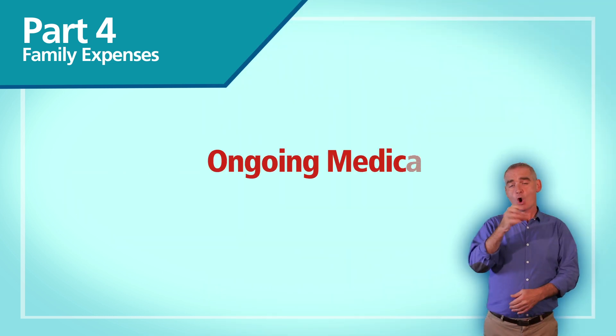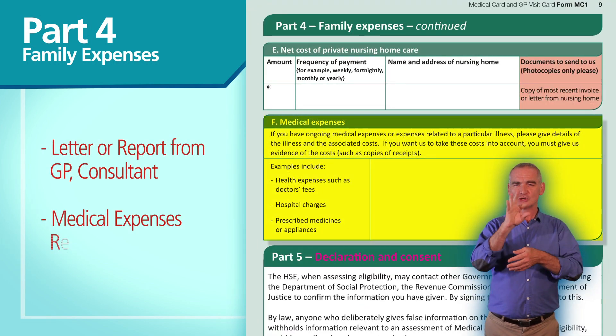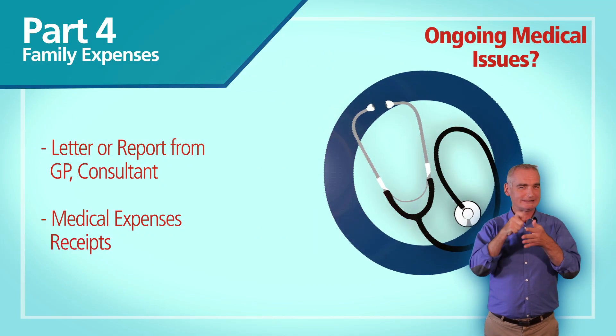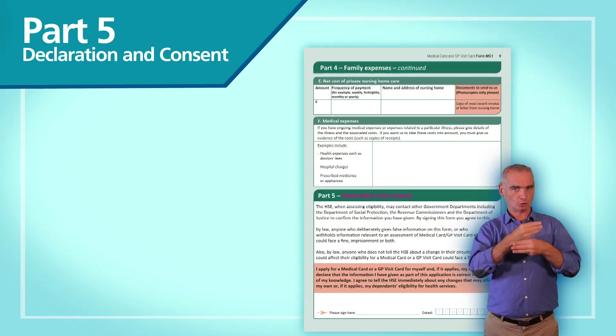If you or any of your dependents have ongoing medical issues, you should include a letter or report from your GP or consultant. Please also supply copies of your medical expenses receipts. This information will allow us to consider your application on a discretionary basis if your income is in excess of the income threshold.